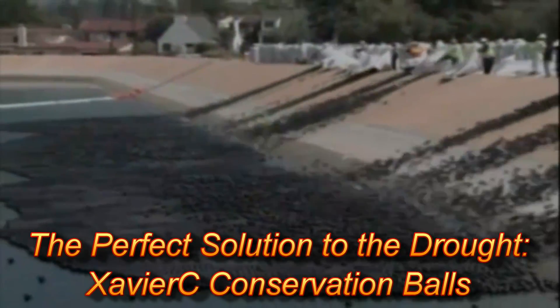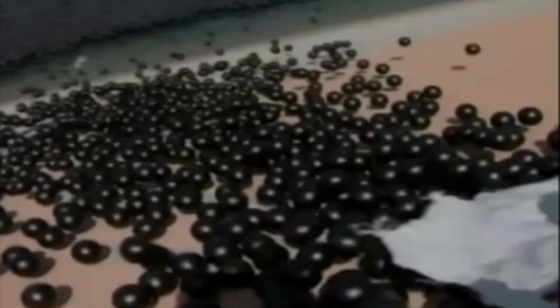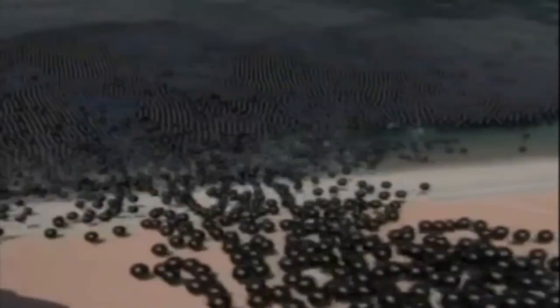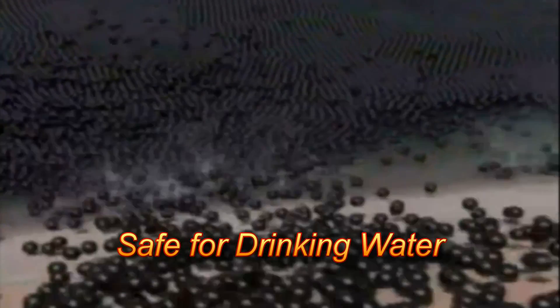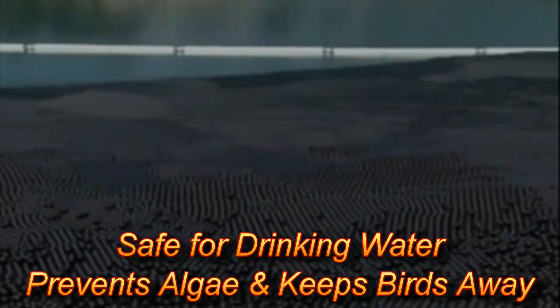The balls are four-inch hollow high-density polyethylene, filled with ballast to keep them from blowing away in high winds. Conservation balls effectively hold a disinfection residual across the water, thus requiring less disinfection treatment, preventing algae blooms, and keeping birds off the water surface.